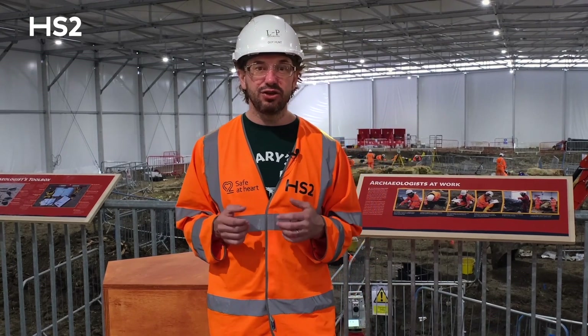In this film we're going to be talking about osteology, which is the study of the human skeletal remains, and we're going to introduce you to some of the experts that we've got on the team and they're going to tell you a little bit about the work that they're doing.